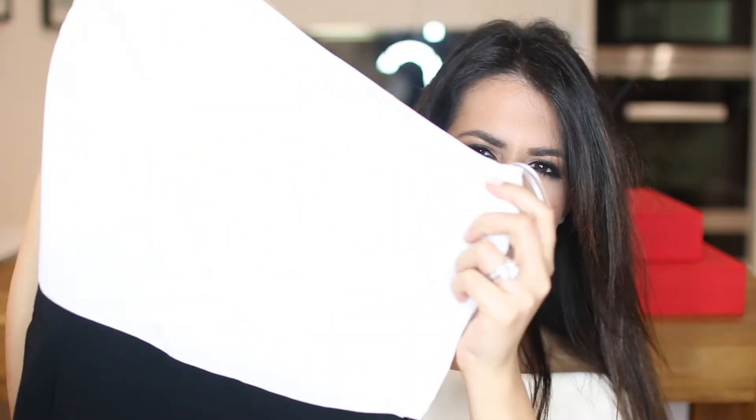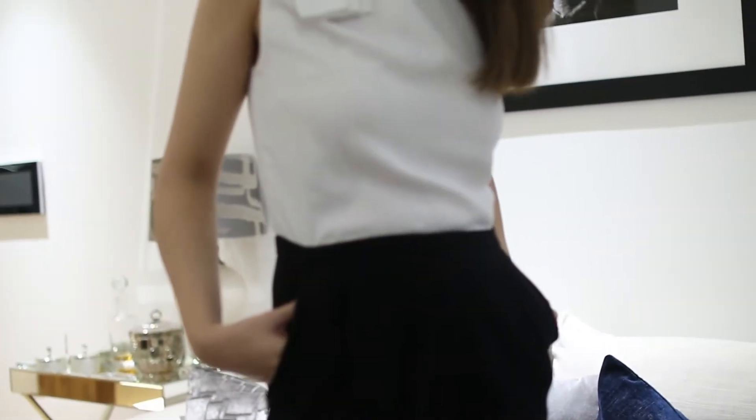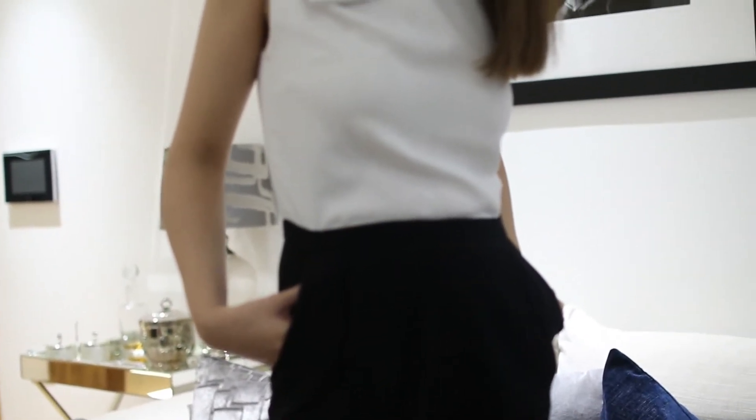The first one is actually not a dress — it is a jumpsuit from Claudie Pierlot. I'll insert cutaways of everything. It's a beautiful one-shoulder jumpsuit with a lovely ribbon-and-pleated detail on the shoulder. It actually looks like a two-piece — a top and a pair of trousers — with pleats at the top and a more tailored, tapered leg at the bottom.